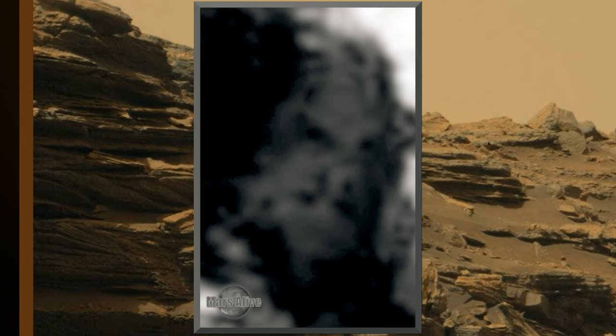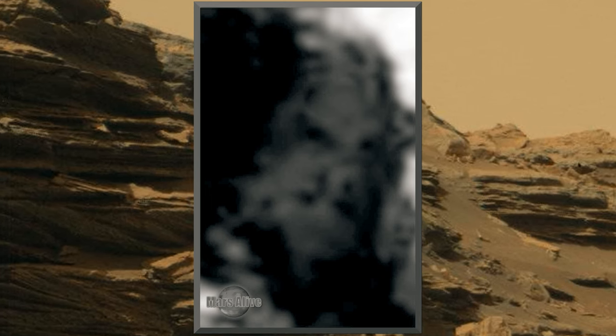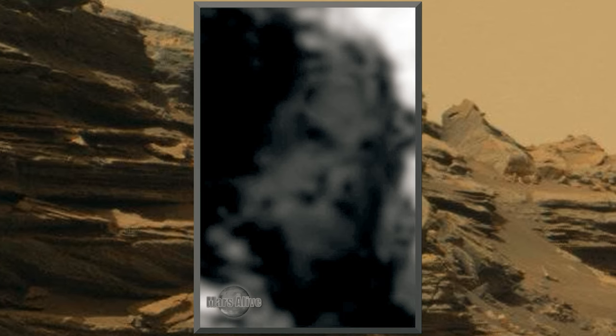If this being is truly alive, this to me seems like a great example of how life adapts to its environment. Just like here on Earth, life has been discovered in places we thought impossible.